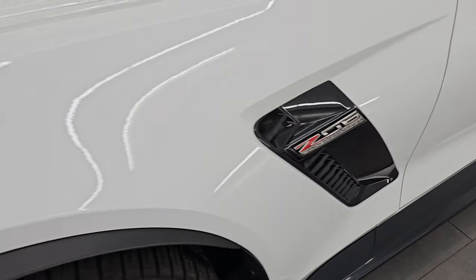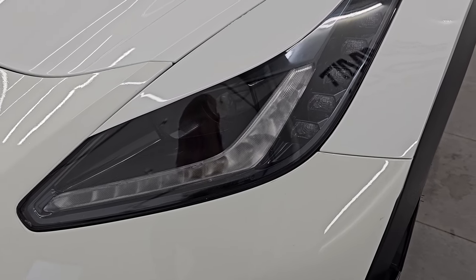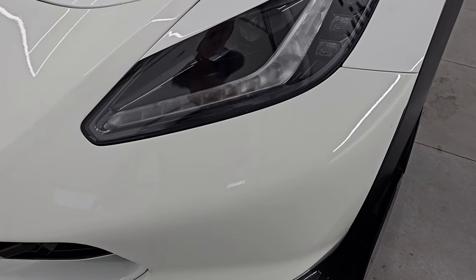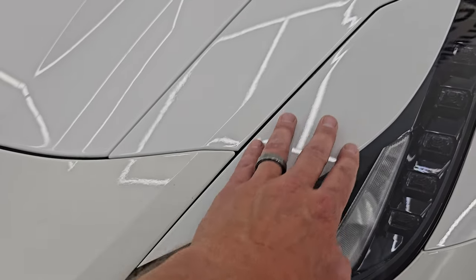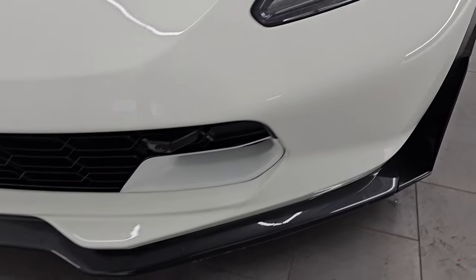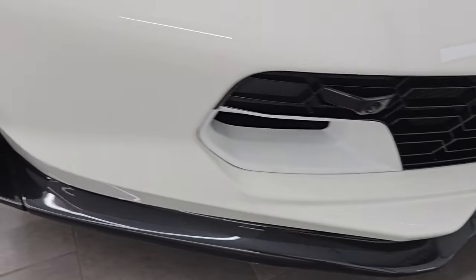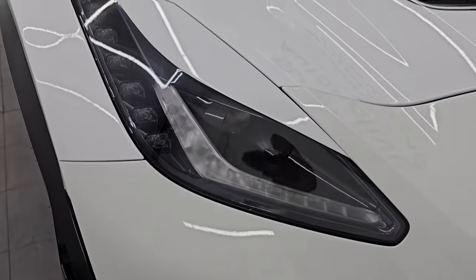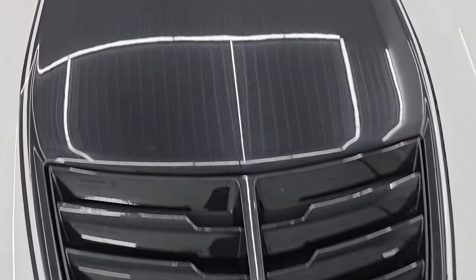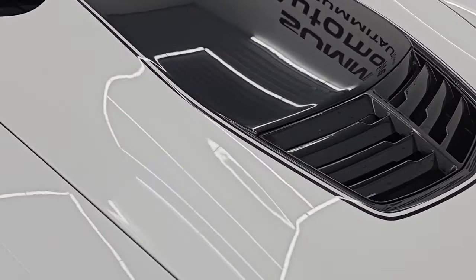You even get the Z06 valve stem covers. Front fender is in excellent condition — I didn't see any scuffs or scrapes on there. You get the HID headlamps and the LED running lights. Front bumper is in nice condition. If it looks a little bit different color, it's because it does have a 3M rock guard on the front bumper and above the headlights. But for the most part the front bumper is in fantastic condition. Someone does have the heat extraction hood and the hood is in fantastic condition as well — I didn't see any scuffs or scrapes on there.